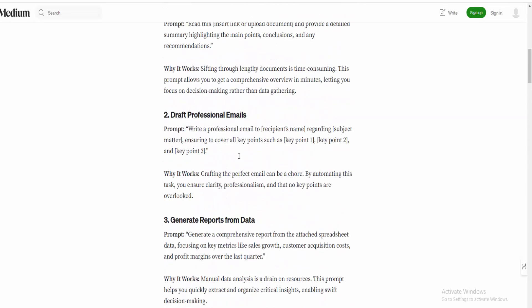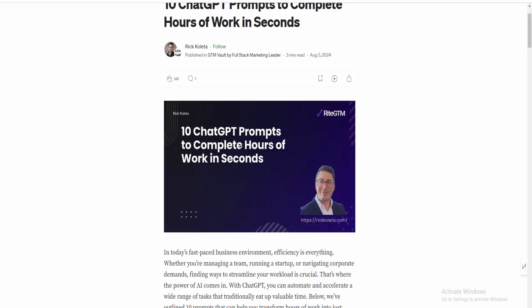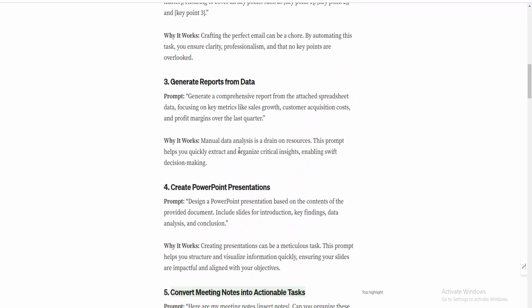These are the top 10 prompts that will really help you complete hours of work in minutes. Thank you for watching my video! Wait — let me show you that article being generated in real time.